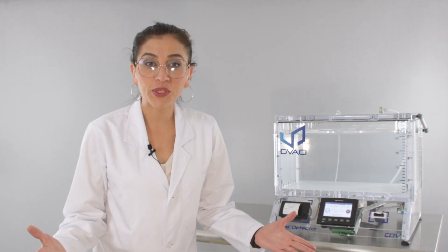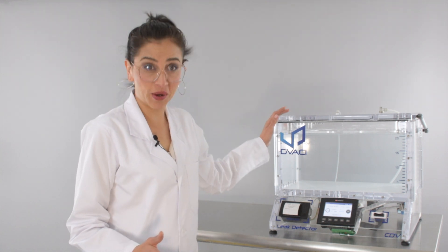Do you know what kind of experiments we can do with a vacuum chamber? Welcome to our channel. We are vacuum chamber manufacturers and we are going to share with you some amazing videos. We can't wait to show you what we can do with our products.